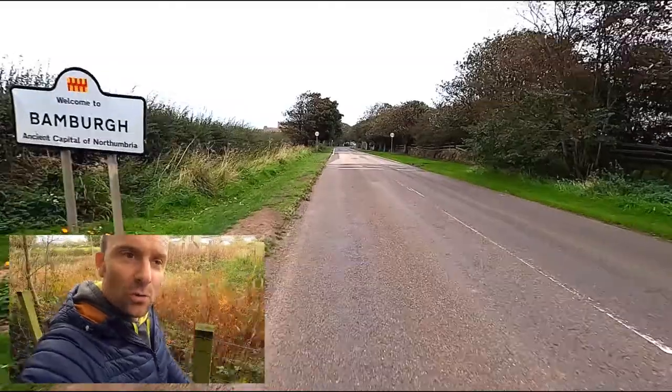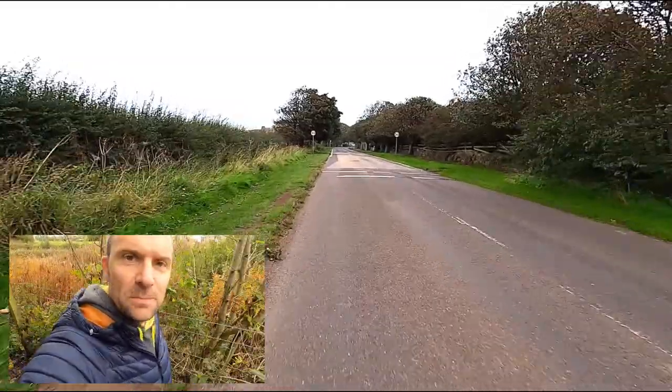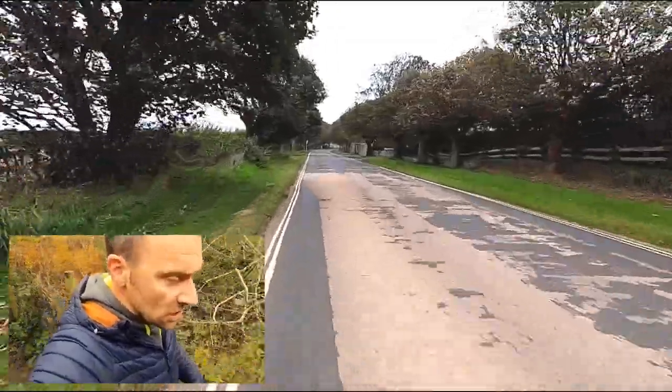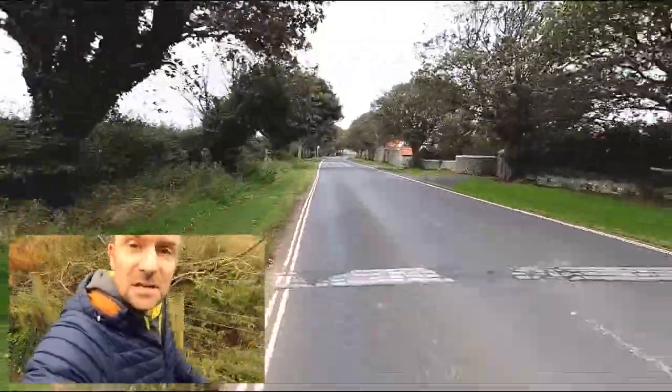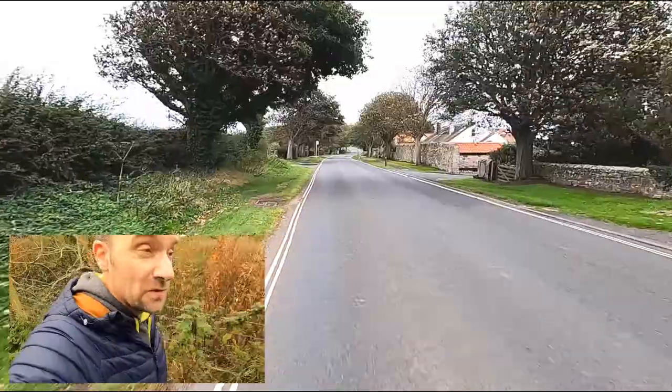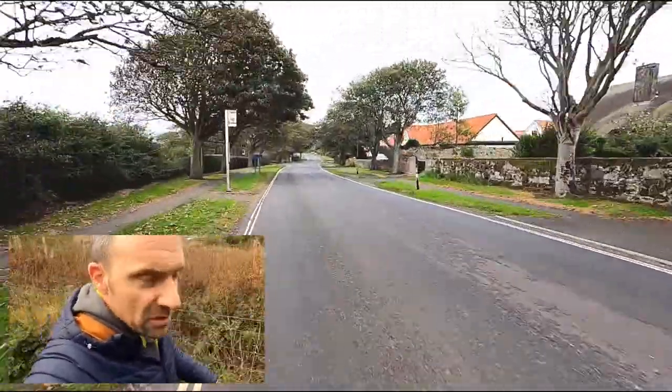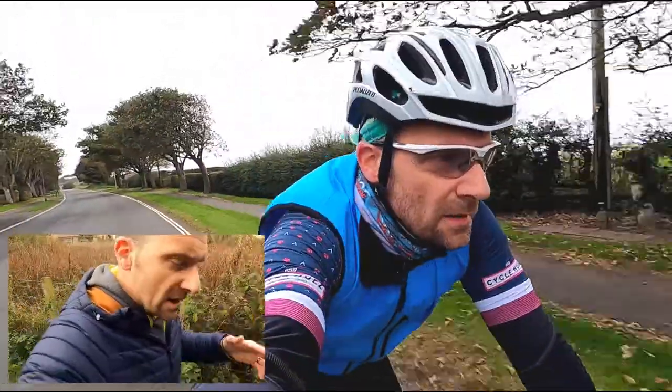Today I'm cycling through the north Northumberland coastal village of Bamburgh, which is a really, really historic village. There's been a village on the site and a castle on the site since around the fifth or sixth century, which is pretty impressive.